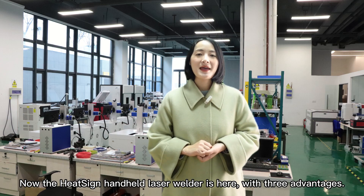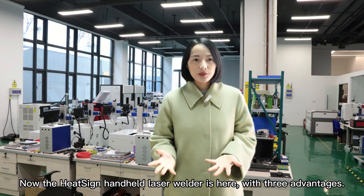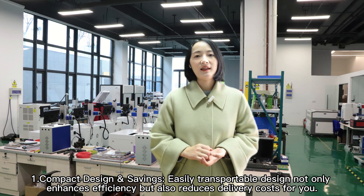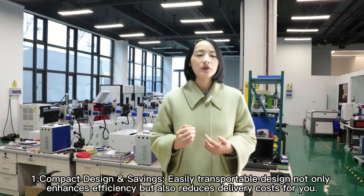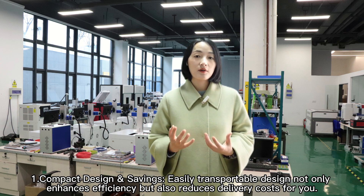Now the HitSci handheld laser welder is here with three advantages. First, compact design and savings. The easily transportable design not only enhances efficiency but also reduces delivery costs for you.